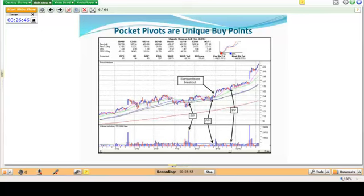Pocket pivots are unique buy points. Here you can see a buy point coming up through the 50-day moving average, and another buy point in the base. This is your standard base breakout — you have two initial entry points in the base and then the breakout. As the stock moves higher along the 10-day moving average, you get another pocket pivot buy point, which is a spot to add to your position. And then finally a gap up, which we'll cover shortly.